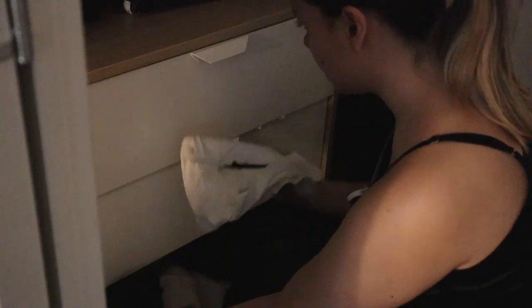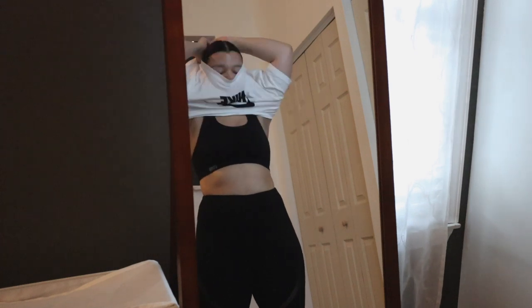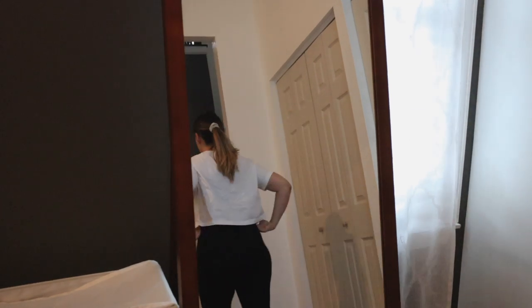Then I change into my workout clothes. I love having my workout clothes easily available in the morning because I tend to wake up really tired. If I have to dig through clothes to find them, it makes me even lazier and gives me more of an excuse not to work out. So I keep things readily available.